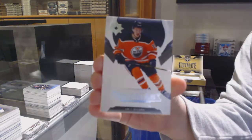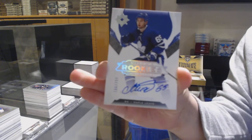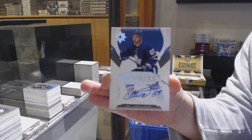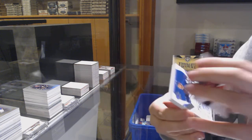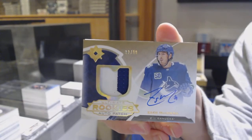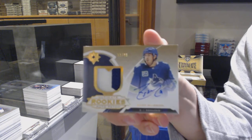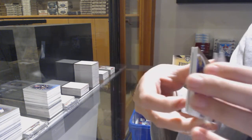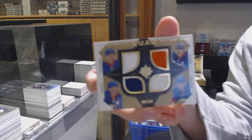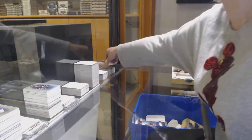We've got number 299 rookie for Edmonton, Joachim Nygaard. Rookie auto, number 299 for the Toronto Maple Leafs, Ilya Mikheyev. Rookie patch auto, number 299 for the Vancouver Canucks, Zach McEwen. And a quad jersey of Anders Lee, Brock Nelson, Josh Bailey, and Matthew Barzal, number 99 for the New York Islanders. There we go, folks.